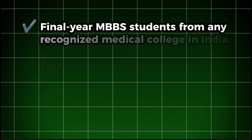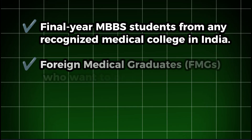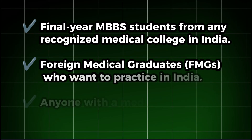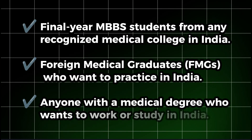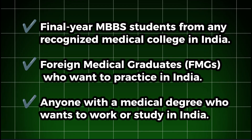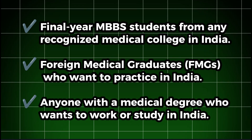Now let's talk about who can give this exam. The NEXT exam is for: first, final year MBBS students from any recognized medical college in India; second, foreign medical graduates (FMGs) who want to practice in India; and third, anyone with a medical degree who wants to work or study in India. If you're a foreign graduate, you must also clear your internship in India after passing NEXT Step 1.